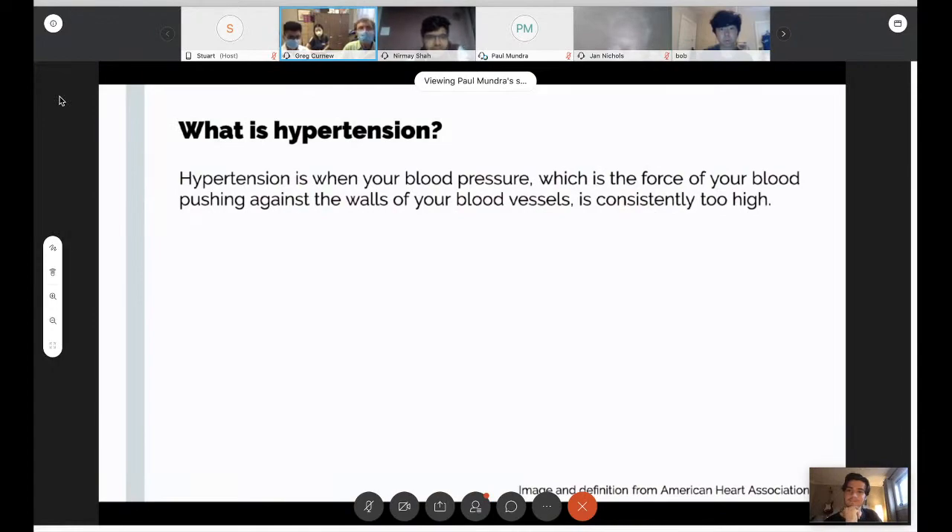Hypertension is a disease that revolves around increasing blood pressure in the blood vessels, and it is very common. The definition of hypertension is that your blood pressure — which is the force of your blood pushing against the walls of your arteries — is consistently too high.